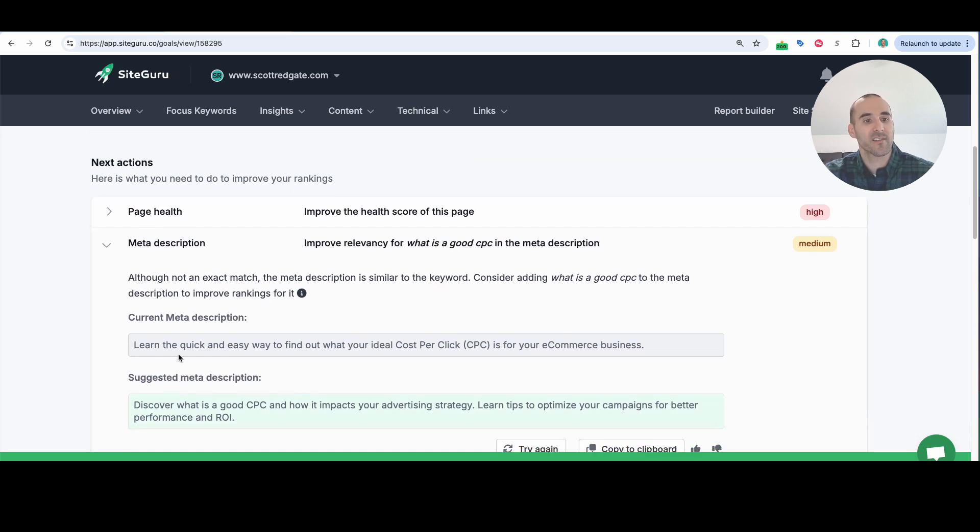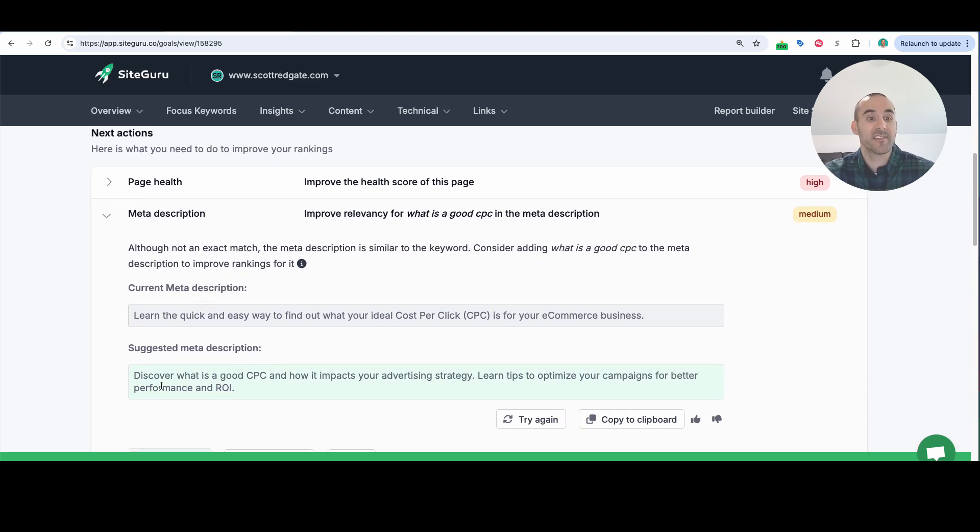When I look at the current meta description for 'what is a good CPC,' it says 'learn the quick and easy way to find out your ideal cost-per-click CPC for your e-commerce business.' The suggested meta description is 'discover what is a good CPC' — actually inputting that keyword — 'and how it impacts your advertising strategy. Learn tips to optimize your campaigns for better performance and ROI.' SiteGuru just provided this recommendation, and I would say this is a better meta description that inserts that keyword directly. If I can get that key phrase bolded in the meta description, maybe that will lead to a higher click-through rate and can assist my rankings over time. You can see how with SiteGuru, whether focusing at the page level or keyword level, it's easy to know what your next step should be.